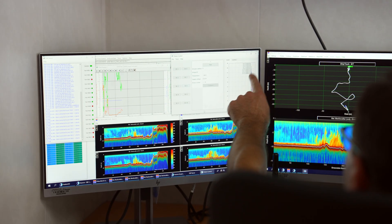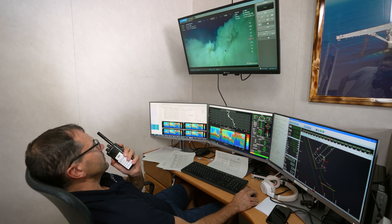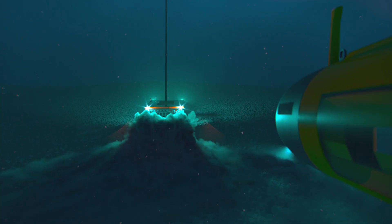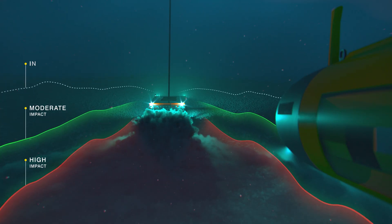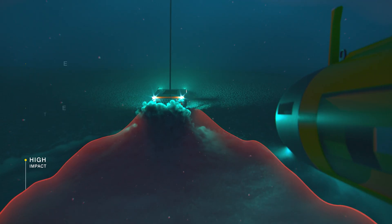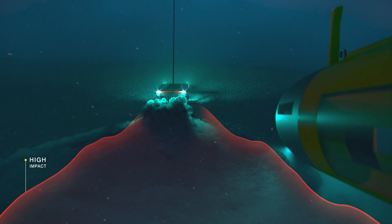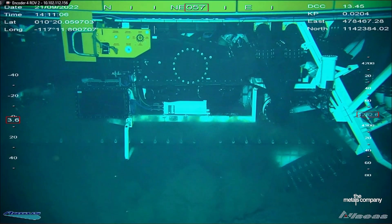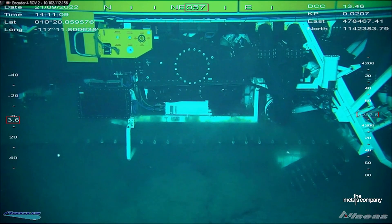The results we got from the benthic plume were really interesting. What they showed was that as the sediment comes out the back of the collector vehicle it forms a turbidity current, where the sediment particles are attracted to each other, stick together, and flow along the contours of the seabed. We find that we have different zones of impact — zones of high impact are areas where we've caused what we call a permanent change to the biota or the habitat. For example, if we remove the nodules, that's a permanent change.